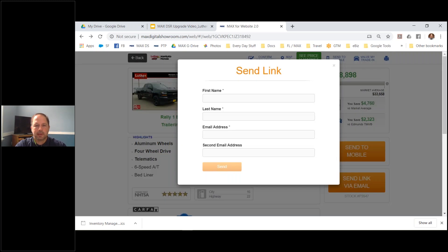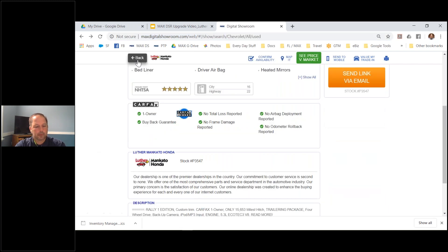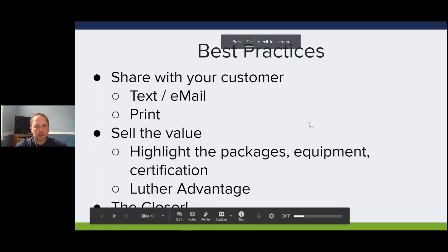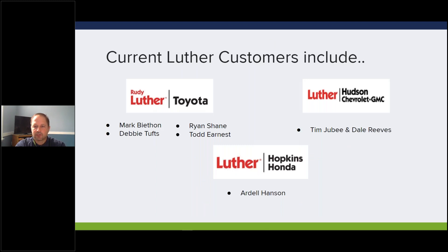The same thing applies when you send the link via email - it does come from a third party. You can get the vehicle information to the customer quickly this way, but the most effective way is to copy and paste it and send through the CRM. Other best practices: sell the value - highlight the packages, the equipment, any certification. You all have your Luther Advantage which is a tremendous asset. We do have reporting, and as you begin using the product, I'll share it with stores that adopt it so we get an idea of who's using what.